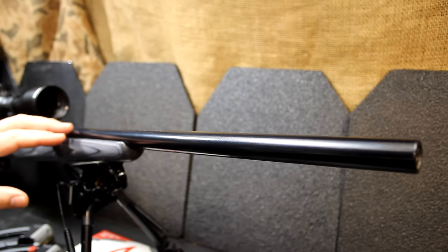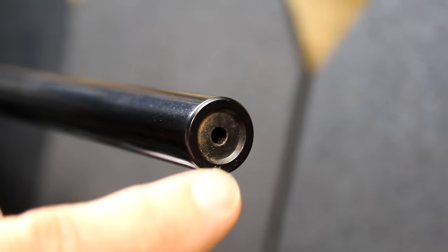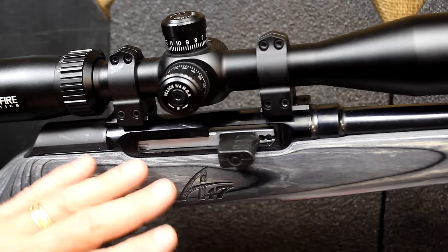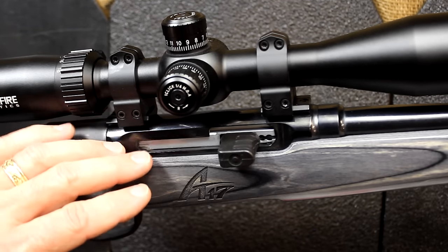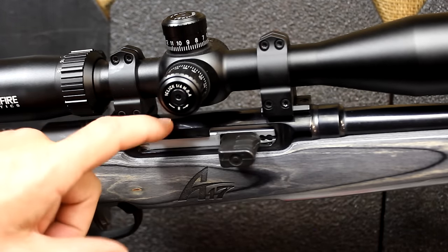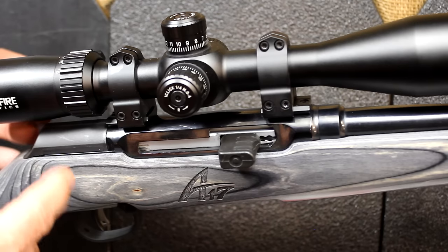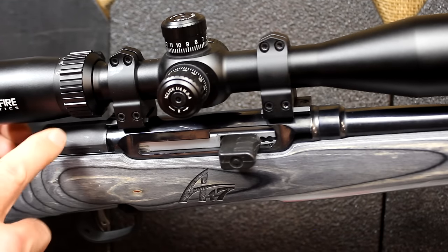A big plus is the recessed crown barrel — it helps retain accuracy, prevents nicking the edges. This rifle also has a case-hardened steel receiver. Most .22 rimfire guns have a polymer or aluminum receiver, but this is 8620 steel, case-hardened. It has a polymer dust cover on the back for disassembly, making it really easy — you don't have to fully break the rifle down to clean it from the breech side.